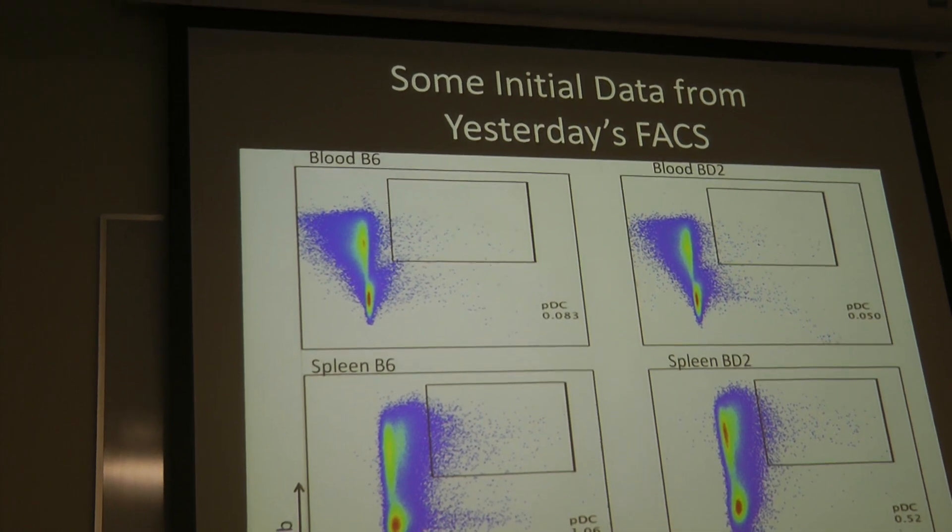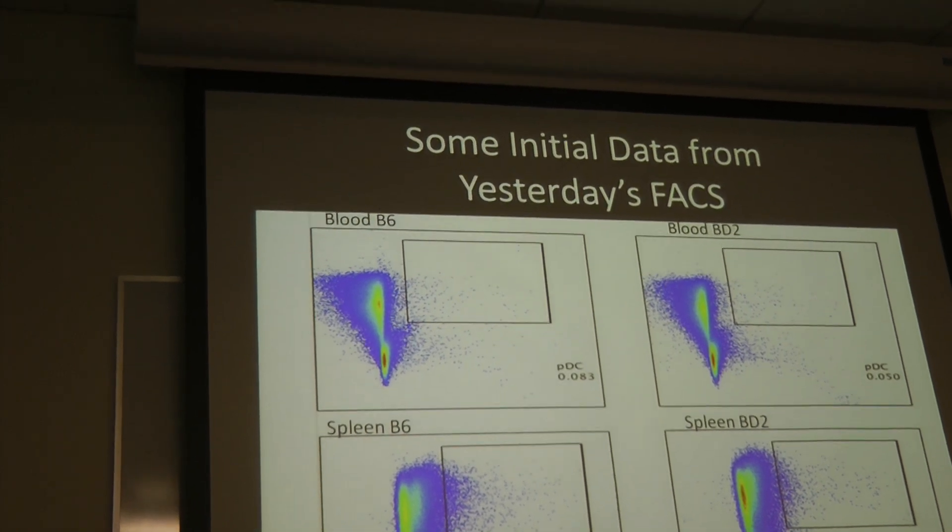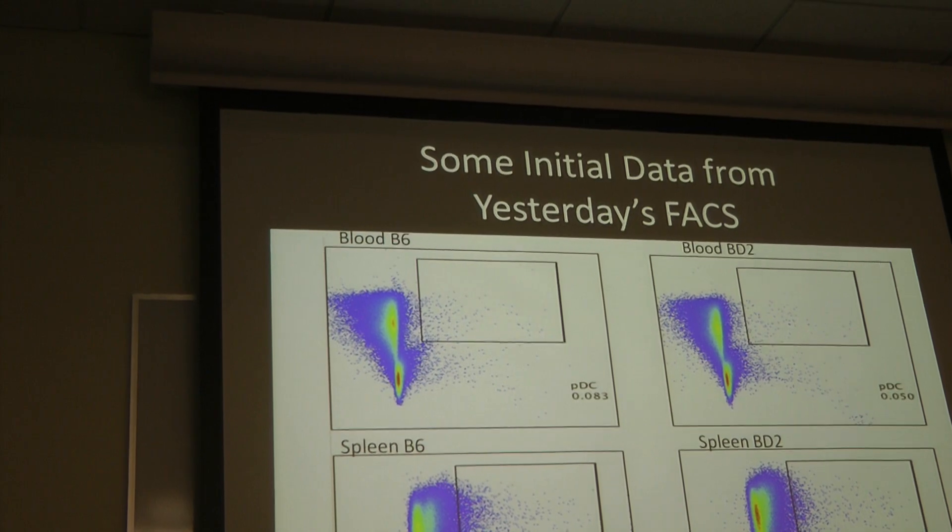The one below is probably immature plasmacytoid cells. You can see they're absent in the BXD2 because in the BXD2 the majority become mature.